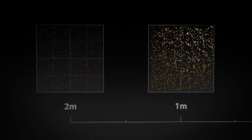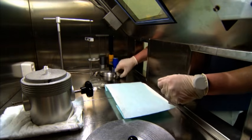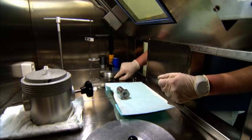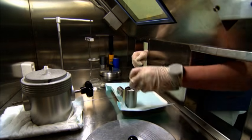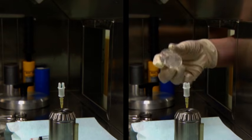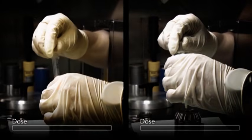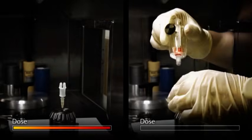The use of tongs, grippers, and tweezers increases the distance between the hands and the radiation source. Optimum preparation of the workplace and training in work procedures using inactive substances may reduce the exposure time and hence the radiation exposure. Contrary to the widely held view, the time factor is of only secondary importance provided the shielding is good.